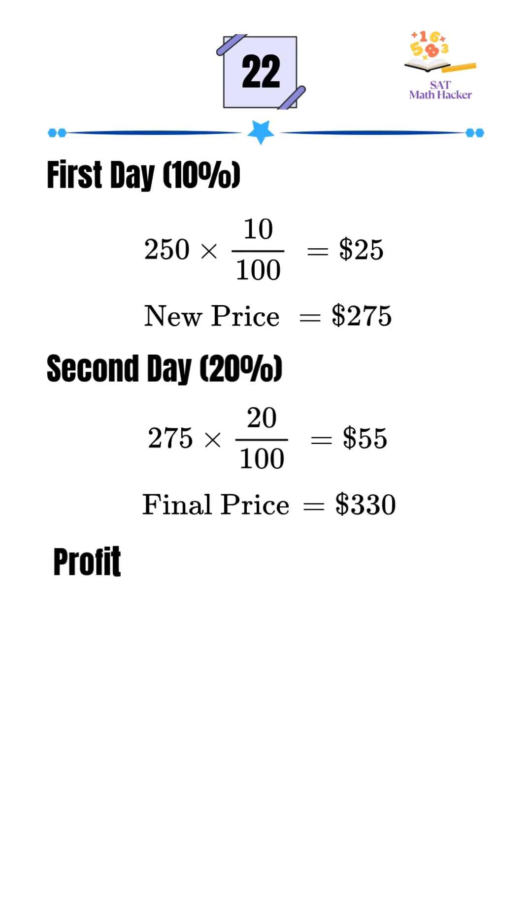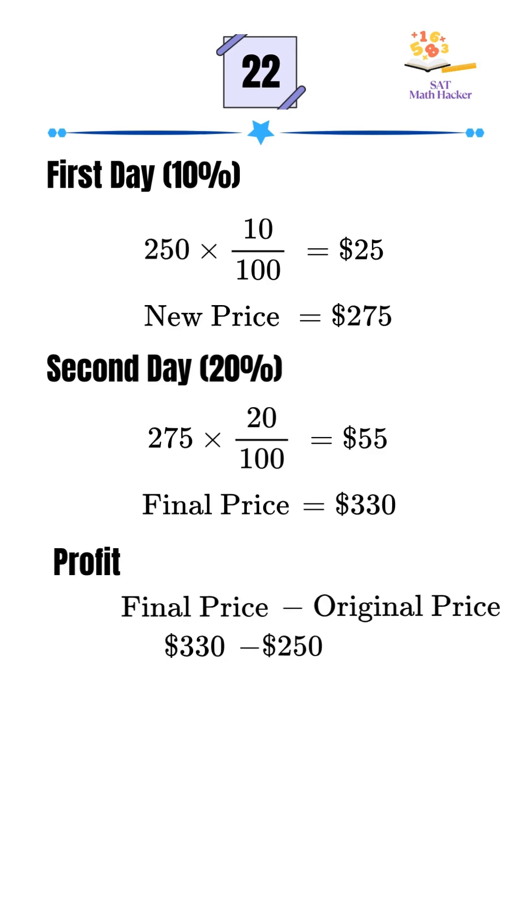Her profit is the final price minus the original price. $330 minus $250 equals $80.